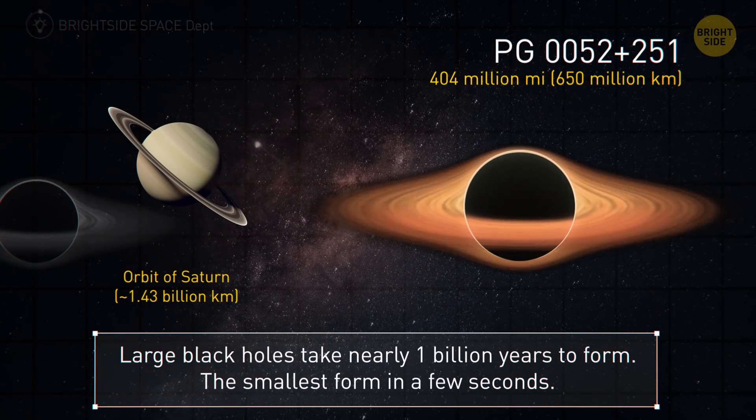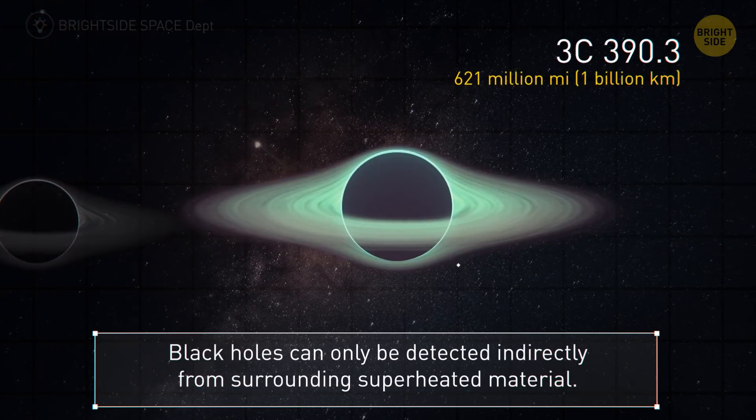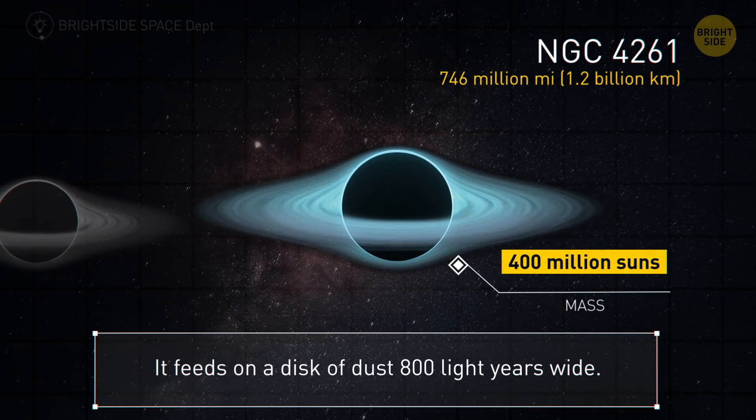After Andromeda, we have this one at 404 million miles. It takes less than a billion years for a supermassive black hole to form, but the smallest ones can form in just a few seconds. Messier 59 is nearly 500 million miles — it rotates in the opposite direction to its galaxy and appears to be asleep. Here we have a radius of 621 million miles. Black holes can only be detected indirectly from the superheated material circling around them. The black hole in NGC 4261 feeds on a disk of dust that's 800 light-years wide — the hole itself is 746 million miles in radius.